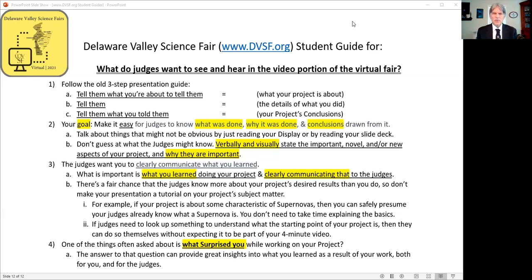The judges want you to clearly communicate what you learned. What is important is what you learned doing your project and clearly communicating that to the judges. There's a fair chance that the judges know more about your project's desired results than you do, so don't make your presentation a tutorial on your project's subject matter.